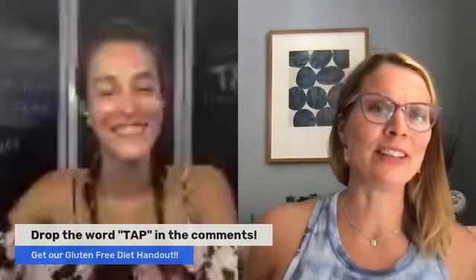You can tell how jazzed I get about ancestral living, Jess. Thanks for letting me come on and talk about it. This is Health Coach Tip Tuesday — every Tuesday we talk about tips, tools, and resources to help health coaches with their practices. We're on every Tuesday at 12pm Pacific, 3pm Eastern, live on Facebook and YouTube. We post replays on Instagram later in the week. Today we were talking about tapping into ancestral health with your clients, and we have an amazing giveaway: our gluten-free diet handout.